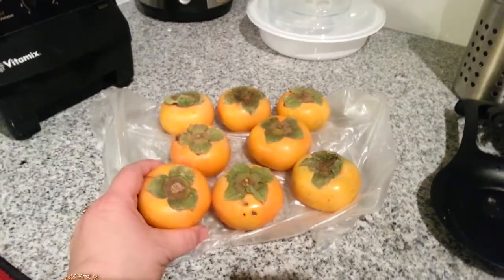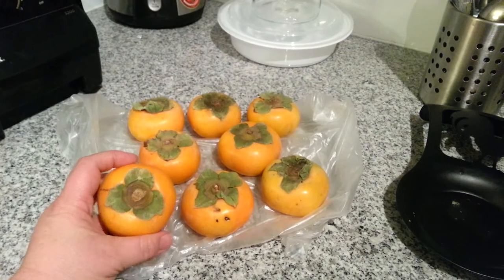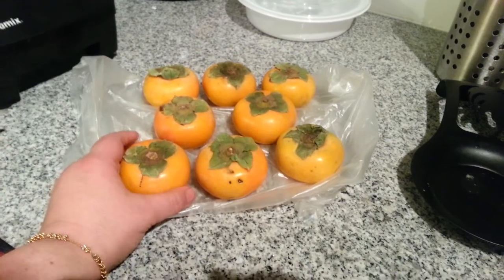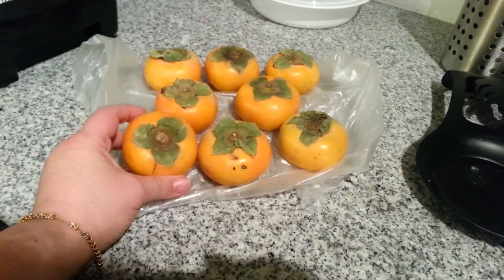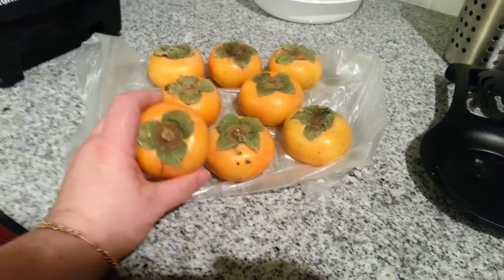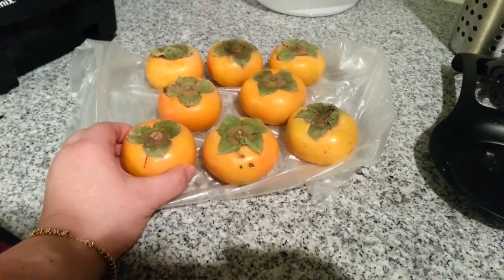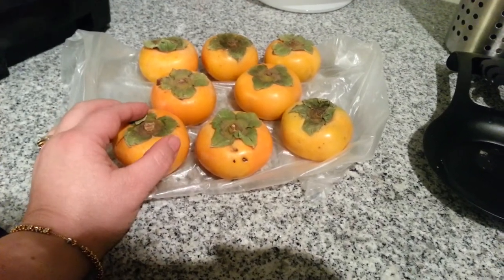I also bought these the other day — they're persimmons. They're pretty hard; I don't know how long it's going to take for them to ripen up, but I'm really curious to try them. I know that Fully Raw Christina really enjoys persimmons, and I've always wanted to give them a try but could never find them. I finally saw them at one of the Asian fruit markets. These were 8 for $2.00, but they're still pretty hard and I'm not sure how long they take to ripen.